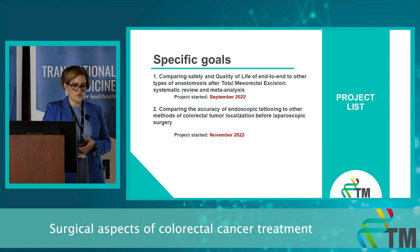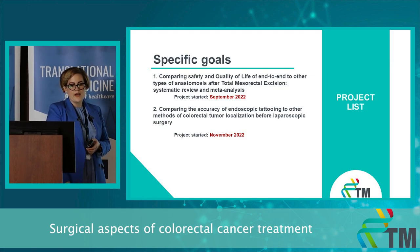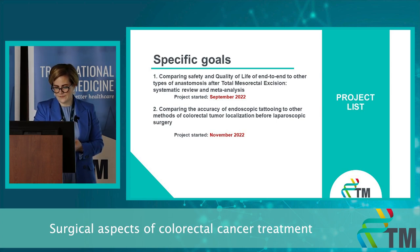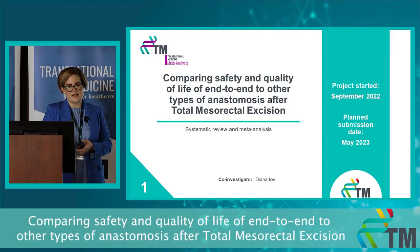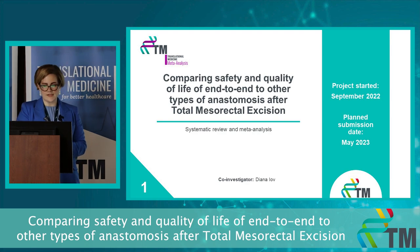For this I have two specific goals. The first is to see which type of anastomosis is best to perform after total mesorectal excision, and the second is to compare the different types of endoscopic colorectal tumor localization methods. Both will be a meta-analysis. The first one is comparing safety and quality of life of end-to-end to other types of anastomosis after total mesorectal excision.